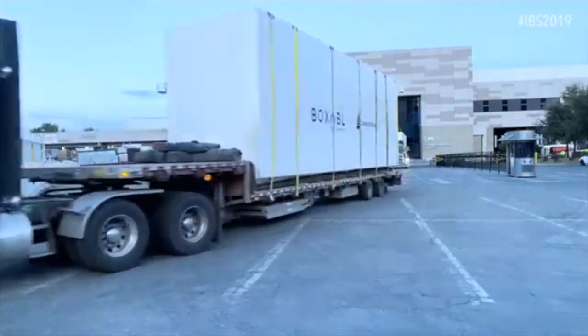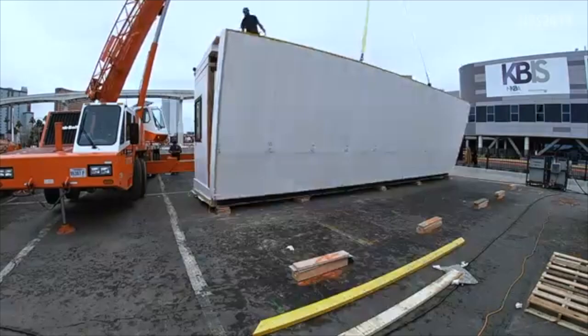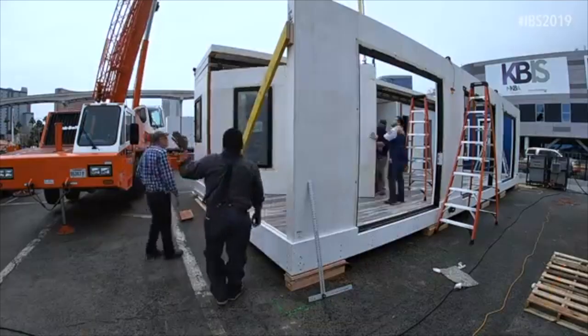This is not a house in a box — this house becomes the box. The reason we're doing that is to avoid the oversized shipping problems that plague the modular industry. By getting our units, our room modules, down to eight and a half feet wide, we can ship them using traditional shipping infrastructure, which means no oversized shipping fees.